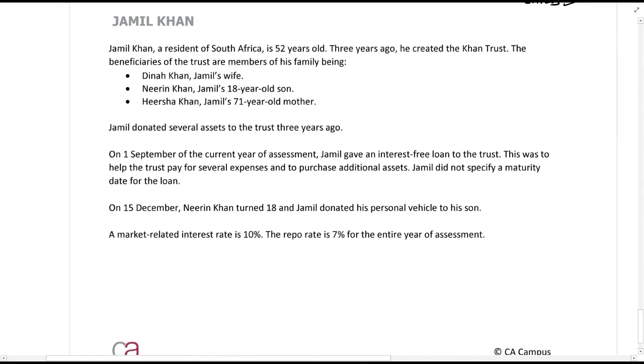Jameel Khan is a resident of South Africa, 52 years old. Three years ago he created the Khan Trust. The beneficiaries are members of his family: Dina (his wife), Niren (his 18-year-old son — no longer a minor), and Hirshah (his 71-year-old mother). Jameel donated several assets to the trust three years ago, so section 7 should be considered, particularly regarding his wife, if there is a tax benefit. In the beginning of the current year he gave an interest-free loan to the trust, which triggers section 7C.